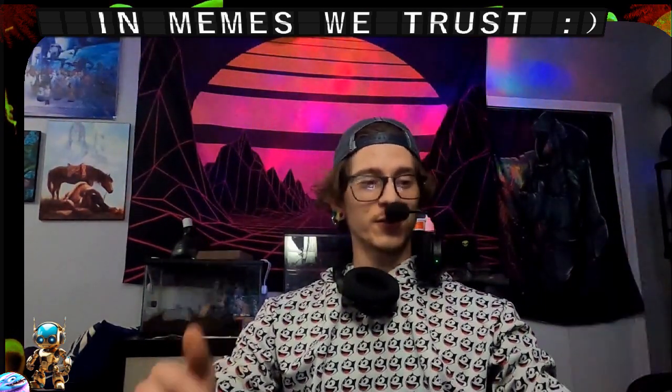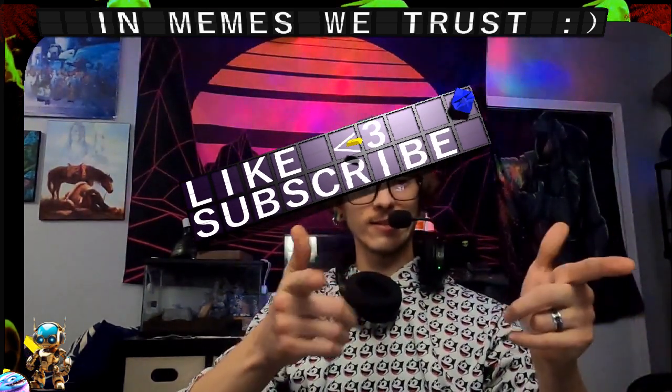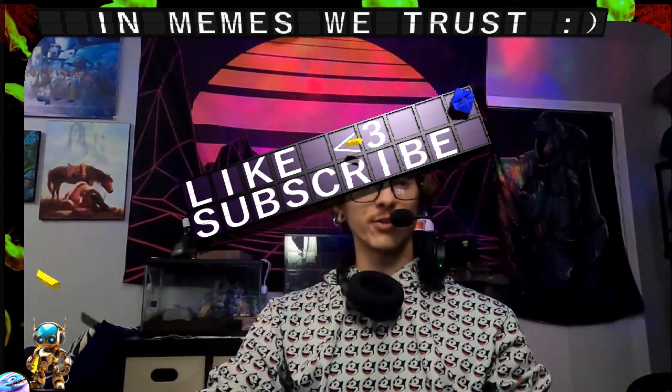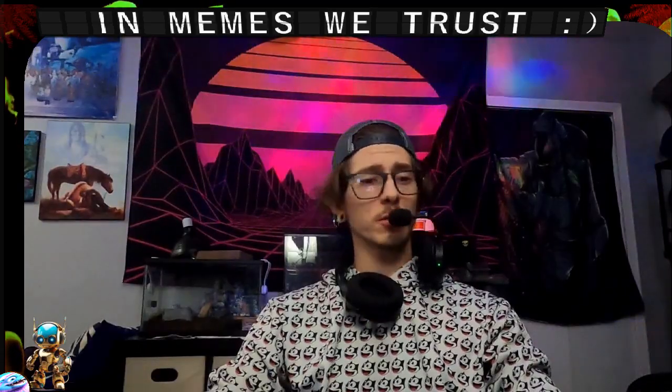Thanks for tuning in — like and subscribe, and thank you for your patronage. I hope this information helps you think about entering a reflection token on your own discretion, because I'm not a financial advisor, I just look.